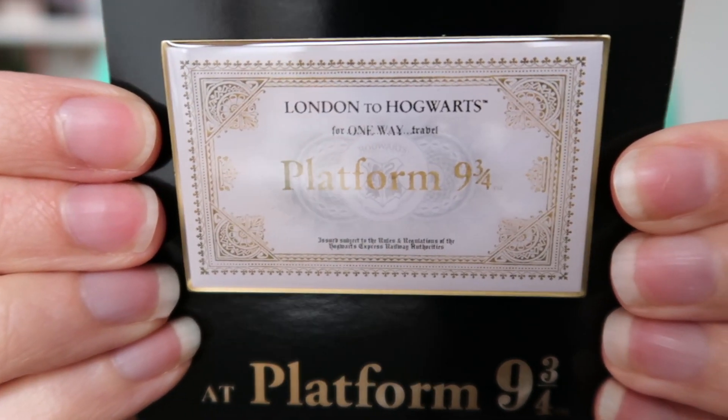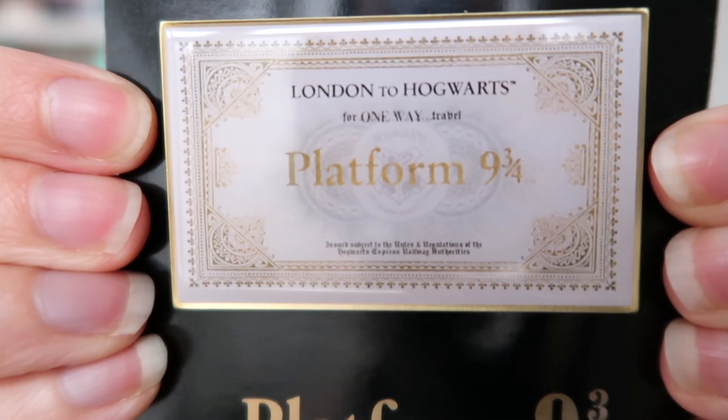Something I like to do when I'm travelling abroad is buy a magnet of the place I visited. So by tradition, I bought a Harry Potter Platform 9¾ exclusive magnet — this is the magnet of Platform 9¾.